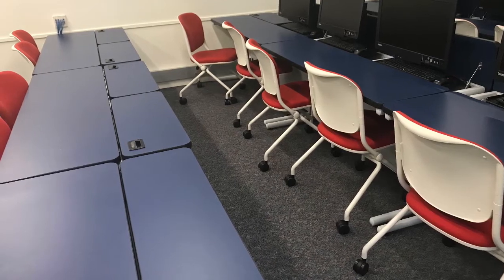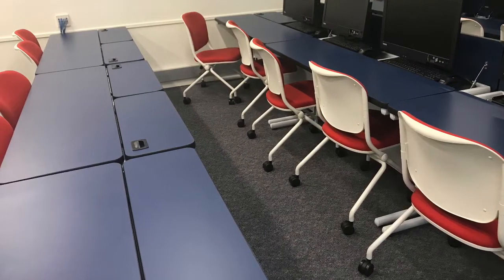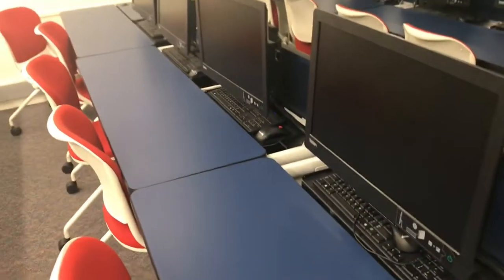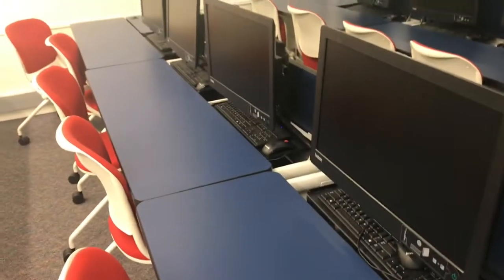Here is an innovative computer lab in a library at a university. Notice that here you can actually raise the monitors through a clever split tabletop. You can raise the monitor in the back part of the tabletop and then you've got a workspace in the front.